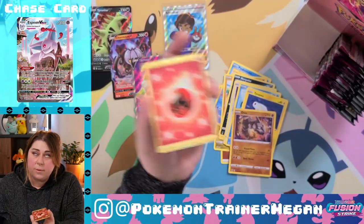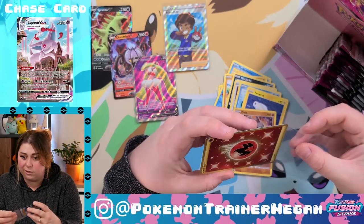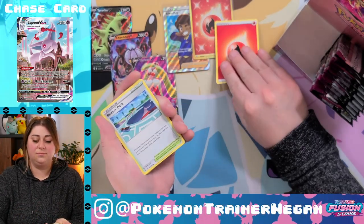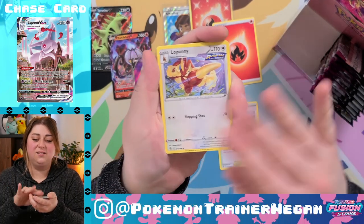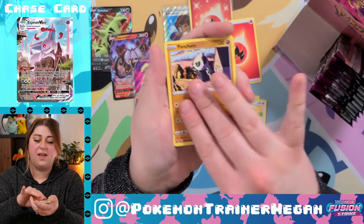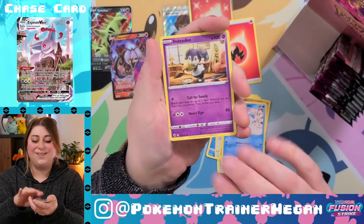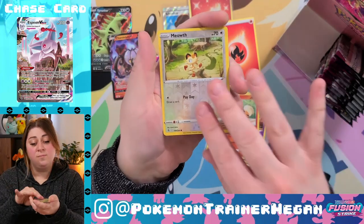Thank you, Pokémon Company International — you didn't have to do that. Fire Brothers, Skaters Park, Low Punny March, Toucannon, Pancham, Galarian Darumaka, and Zed the Growlithe — sweet, sweet baby boy — Meowth, and a Gorgeist non-holographic.